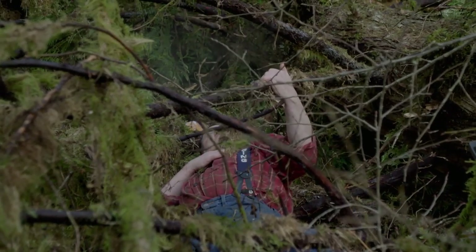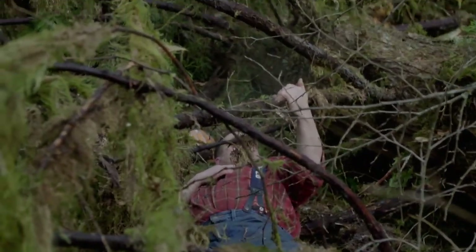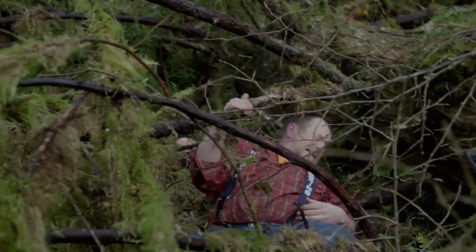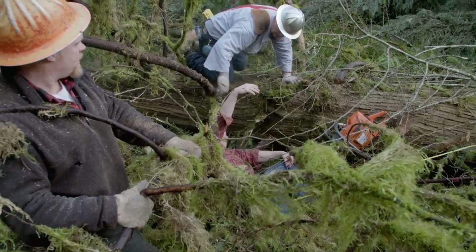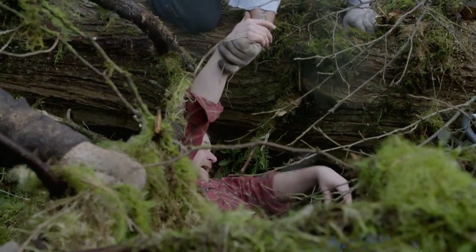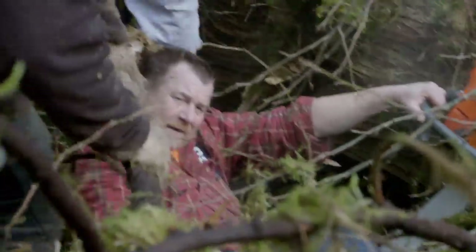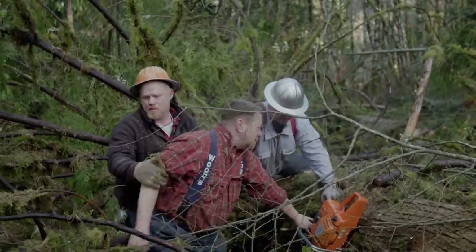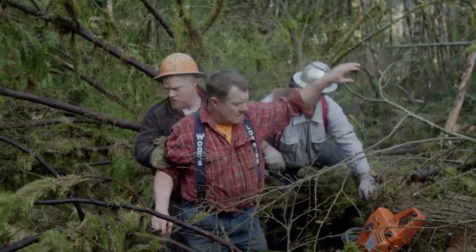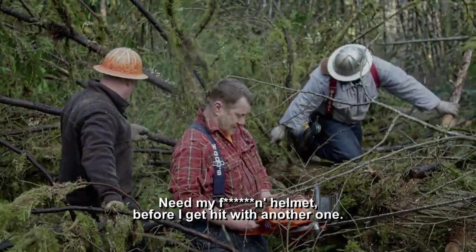I think I broke a rib again. That other one's about ready to go too, I think. We're getting you up real slow, but you've got to crawl underneath this limb here. Somebody give me a hand up. Even after a blow to the head, Dwayne's not giving up. Part of the job. Where's my helmet? Hit my helmet before I get hit with another one.